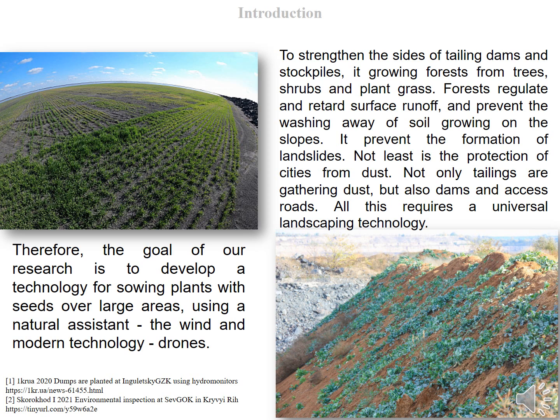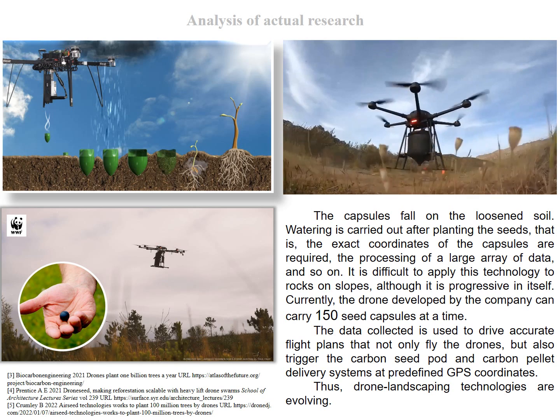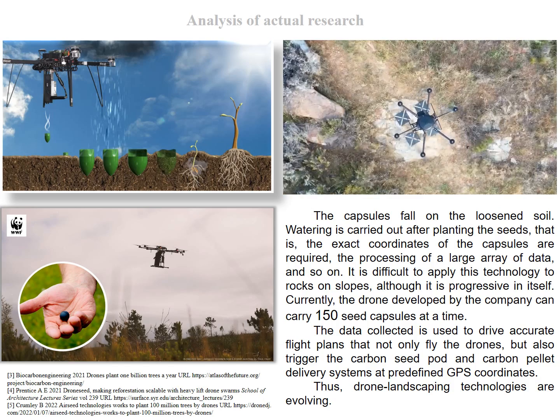Therefore, the goal of our research is to develop a technology for sowing plants with seeds over large areas, using a natural assistant — the wind — and modern technology: drones. This slide shows the technology of planting capsules with plants.